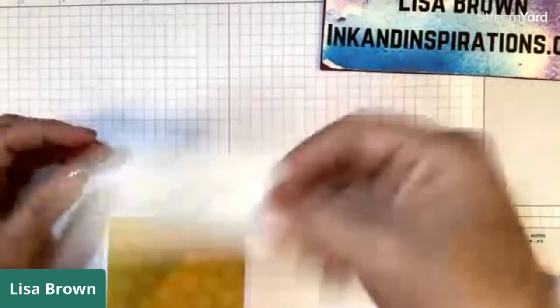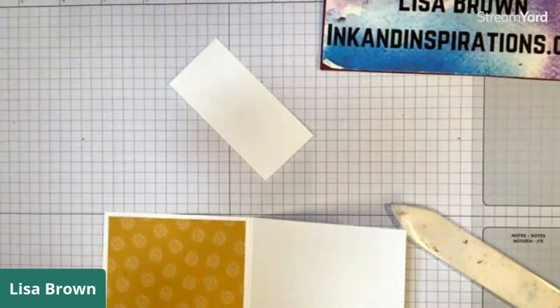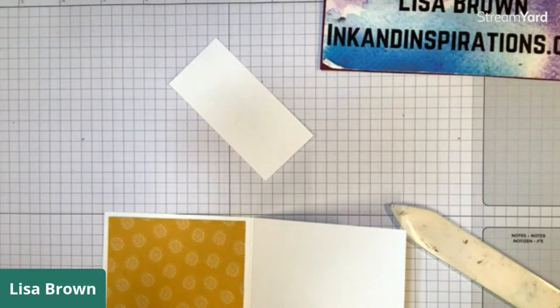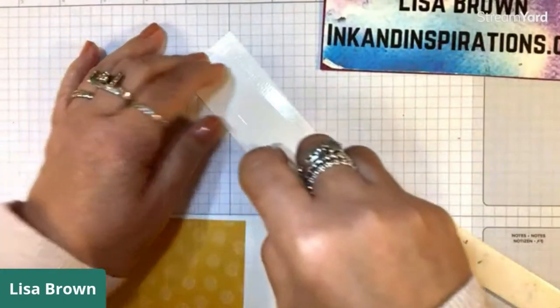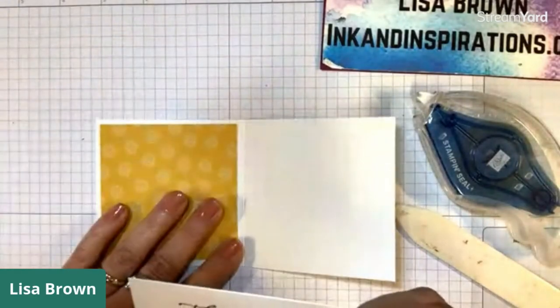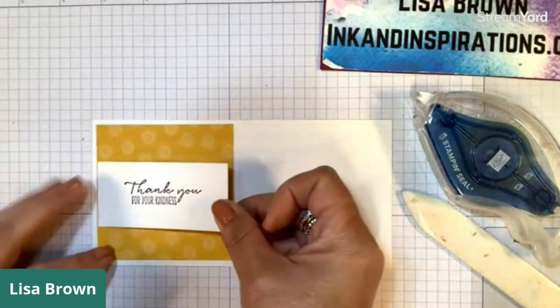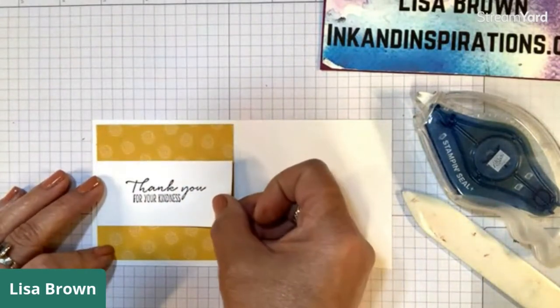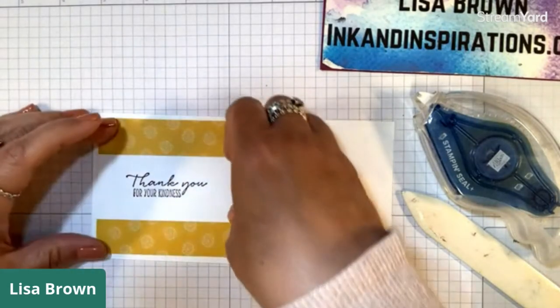When I was thinking about what to do for our live project today I couldn't decide on doing a set I love that's retiring or this one, and I hadn't played a lot with this one yet, so I wanted to work with this. I hope you enjoy it - and remember you can use any stamp set and paper and recreate this double two-in-one card.